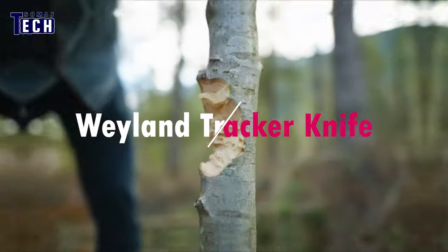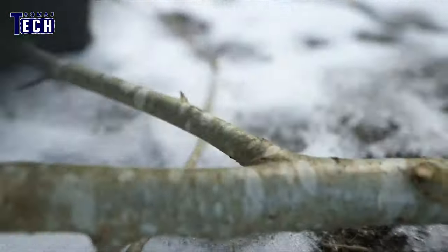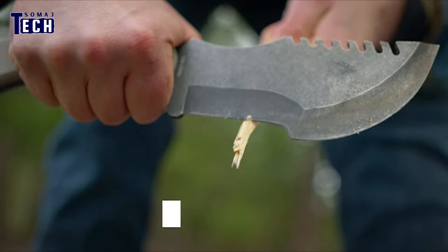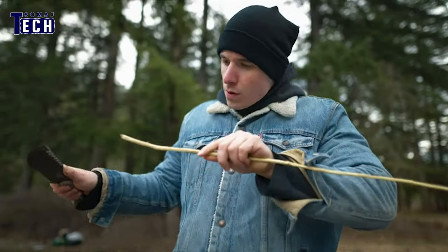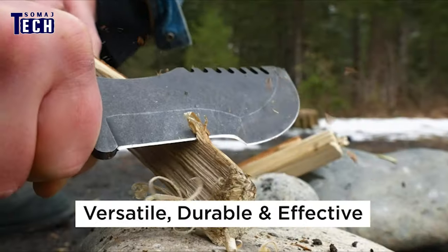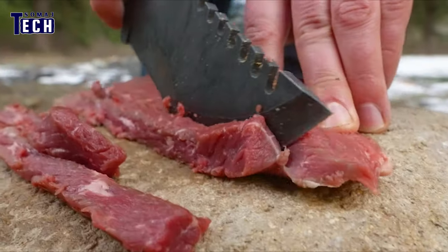Meet the Wayland Tracker Knife, a full-size bushcraft-style survival blade crafted from durable 65Mn steel. Featuring a fixed blade and a horizontal pull leather strap sheath, this 11.5-inch knife is ideal for scouts, trackers, hunters, and tactical enthusiasts. Its 6-inch blade ensures reliability and sharpness retention, making it a versatile companion for outdoor adventures.